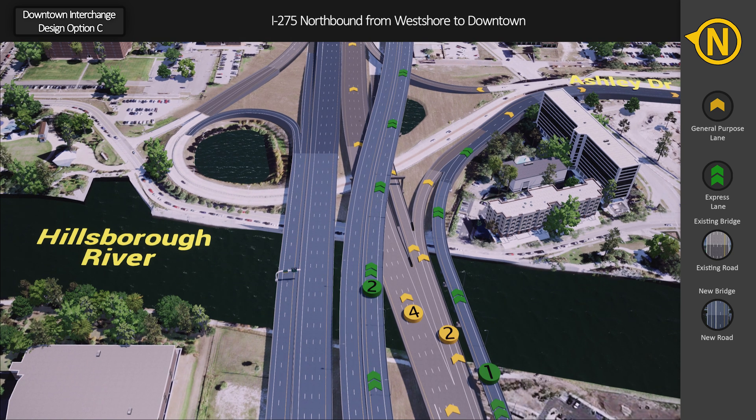Drivers can also access downtown via the Ashley Drive–Scott Street exit ramp, which splits into separate ramp movements. Drivers will stay to the right for Ashley Drive to access downtown west, and left at the split onto a relocated Scott Street to access eastern downtown.